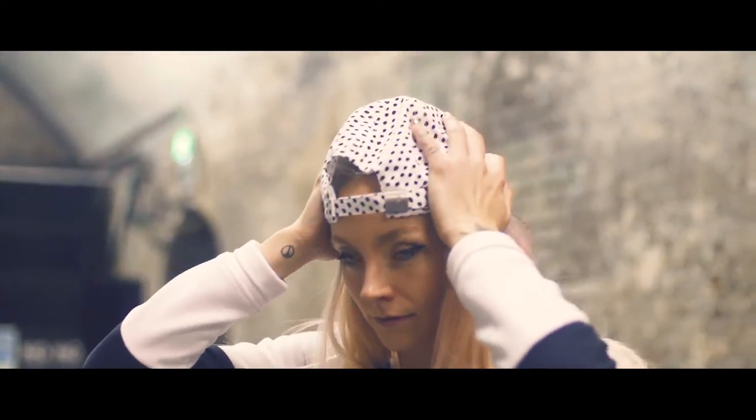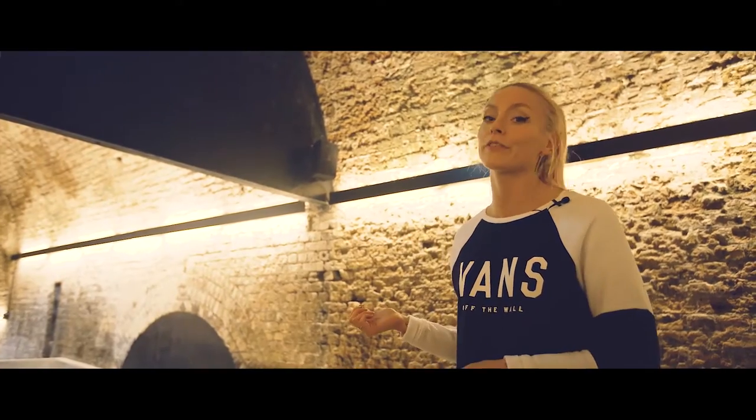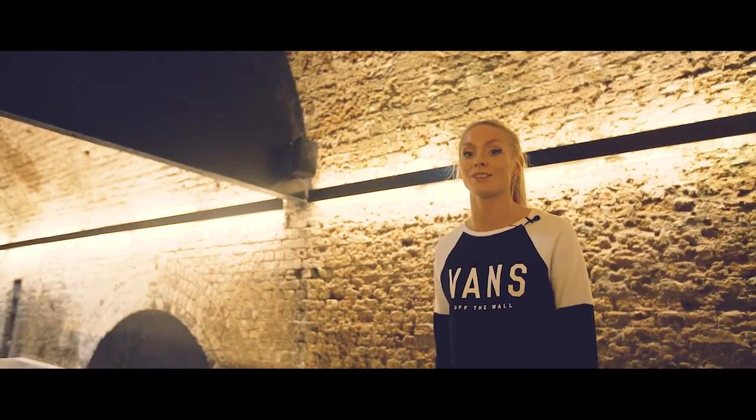Hi, my name's Stephanie Nerding. I'm going to show you around House of Vans. It's a non-profit community project and there's loads going on here, so let's check it out.